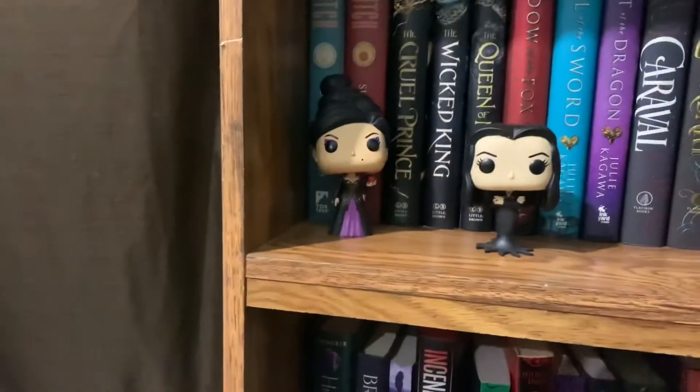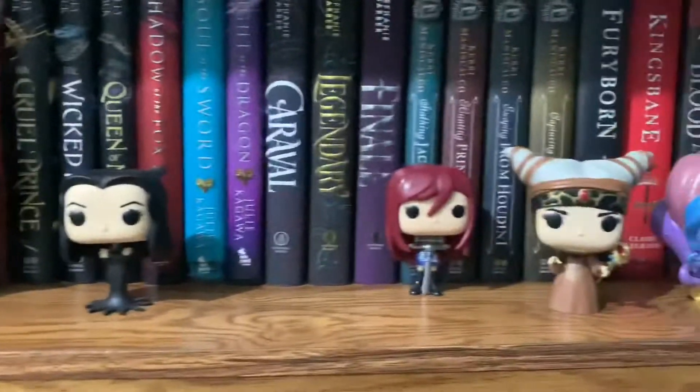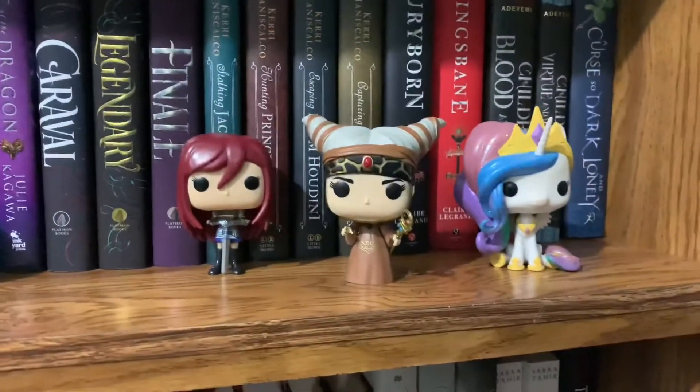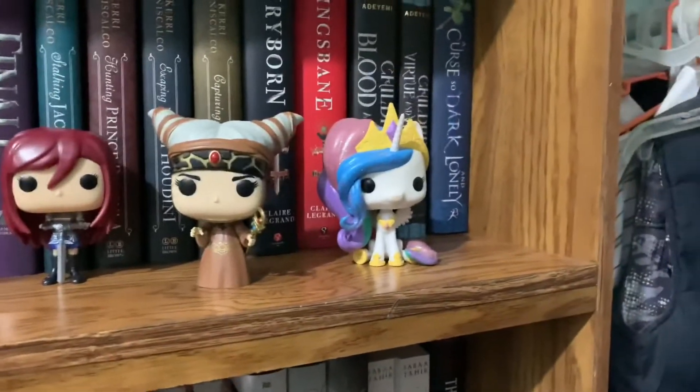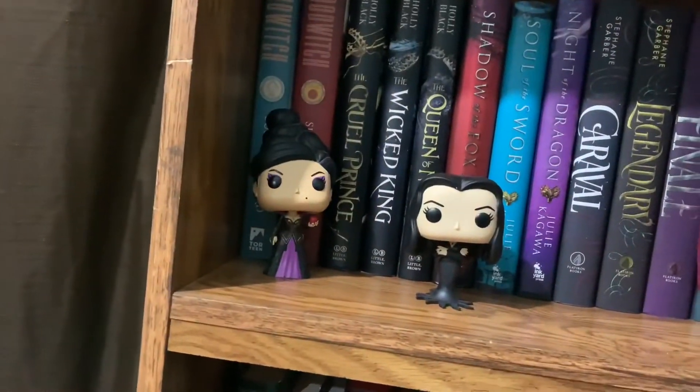For Funkos on this shelf, we have Regina from Once Upon a Time, Morticia from the Addams Family, Erza from Fairy Tail, Rita Repulsa from Power Rangers, and Princess Celestia from My Little Pony.